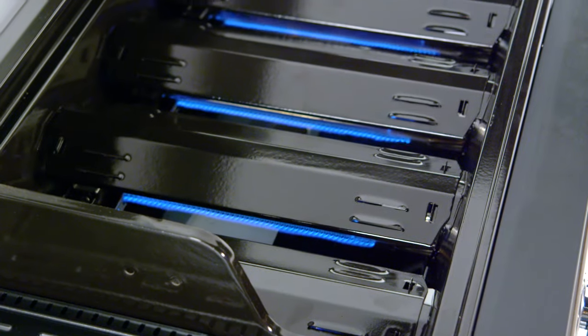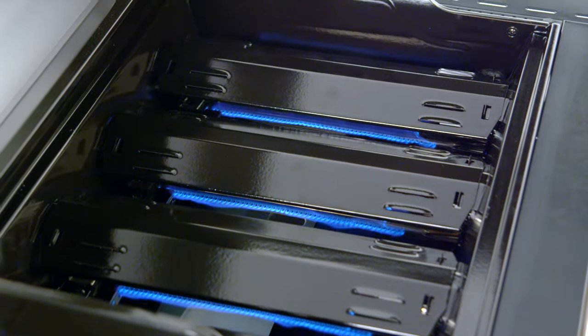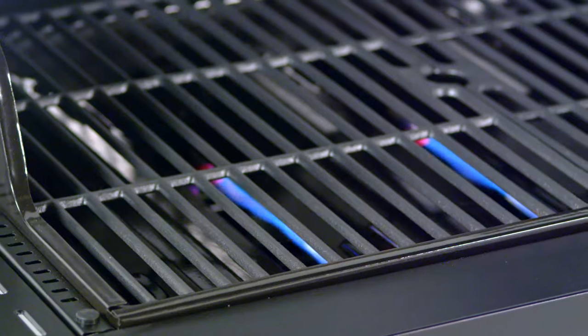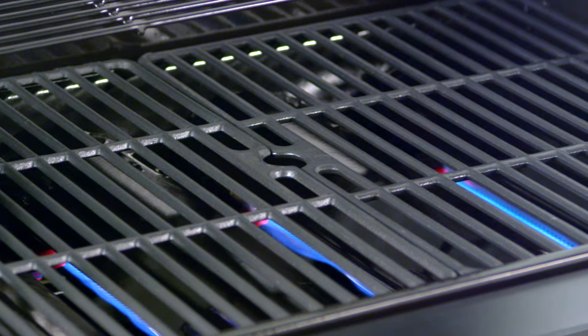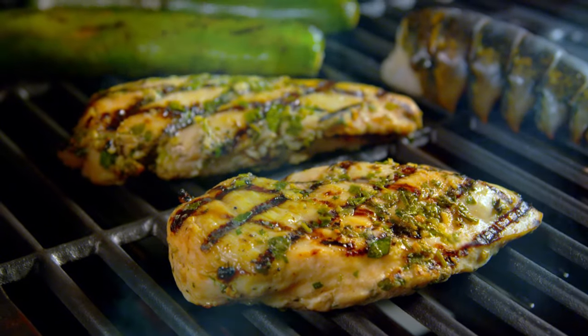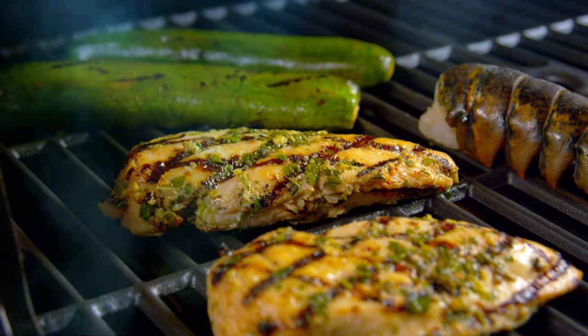Enameled steel heat tents protect the burners from food's natural juices and also help distribute heat evenly across the entire cooking surface. The cooking grates are made from cast iron and coated with a porcelain enameled finish. Cast iron is ideal for retaining heat, while the enameled surface is ideal for transferring heat directly to the food for searing and locking in juices.